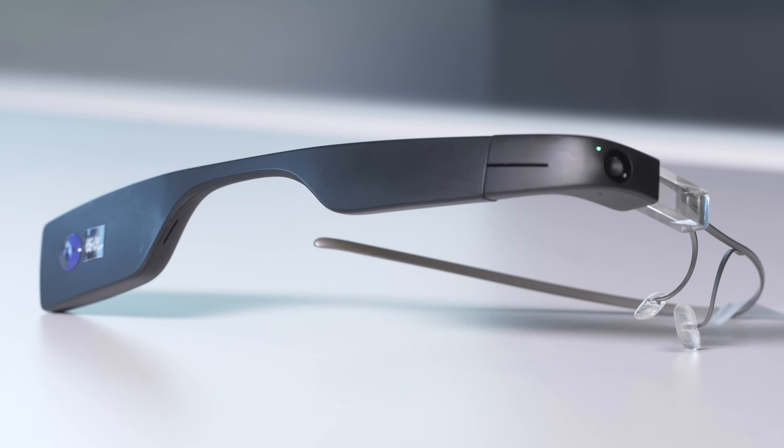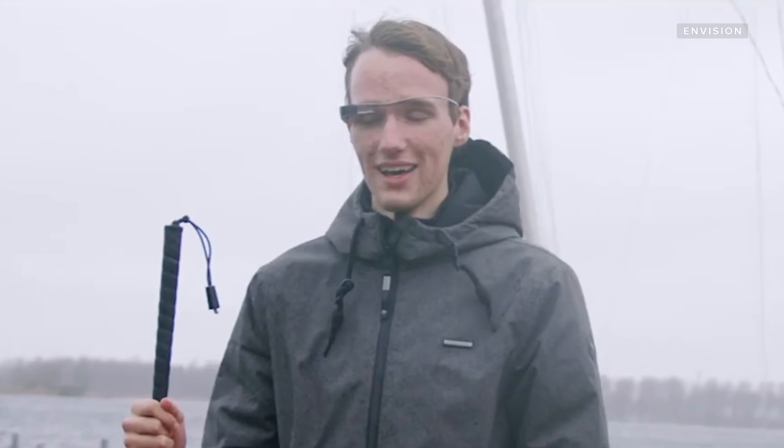In the meantime, the glasses are already achieving that early mission of giving visually impaired people their independence. As one user put it: 'I really like the feeling that a kid gets — aha, I did it myself.'